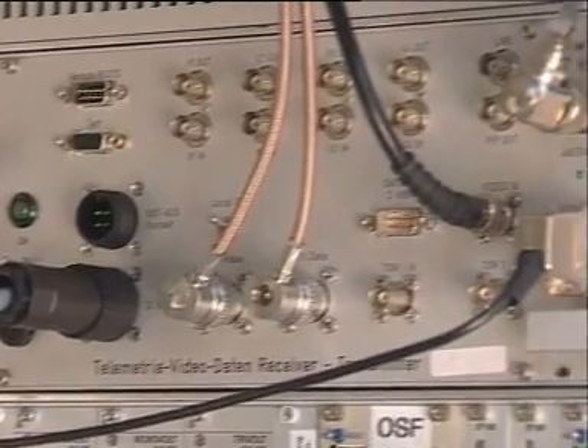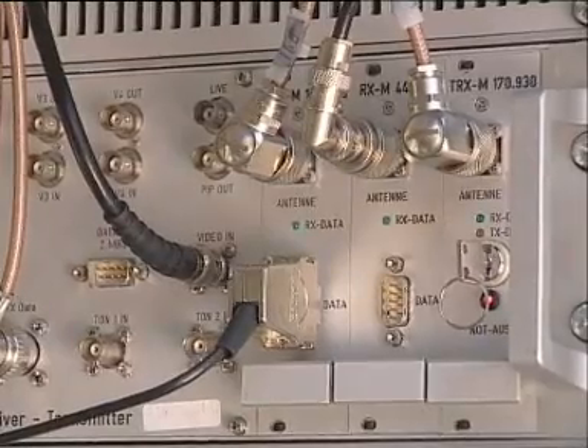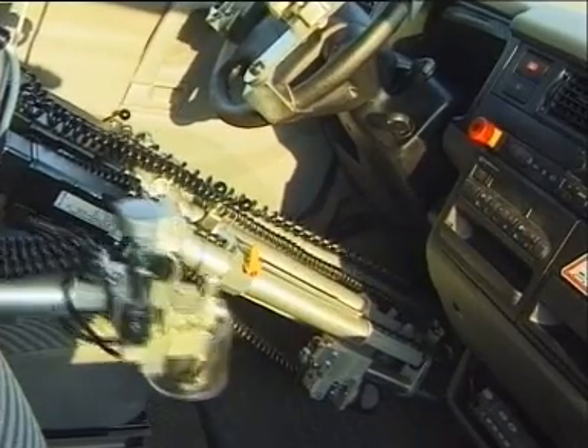A computer system converts all this information into control signals for a driving robot. The robot then turns the steering wheel, operates the accelerator, clutch and brakes, and changes gear.